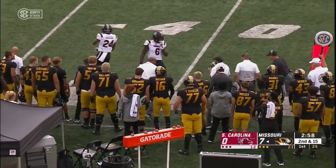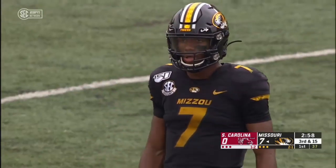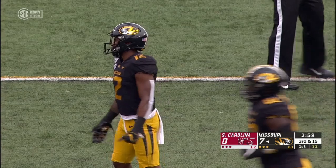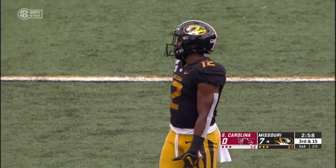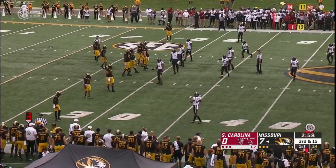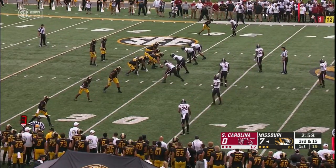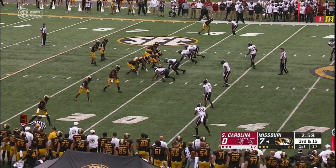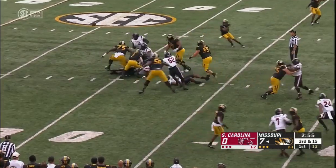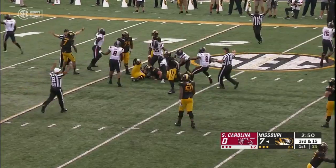Second and 15 — almost a circus catch by Jonathan Johnson, but he can't reel it in, and it'll be third and long. We thought we might see a higher scoring game, but that's not the indication thus far. Both these defenses have been rather salty in the first quarter. Missouri's defense has really improved since week one — ran into trouble up in Wyoming, turned it around in a hurry. On third and long, Missouri plays it conservative, and there's a fumble — ball down at the 25 and scooped up by the Gamecocks.